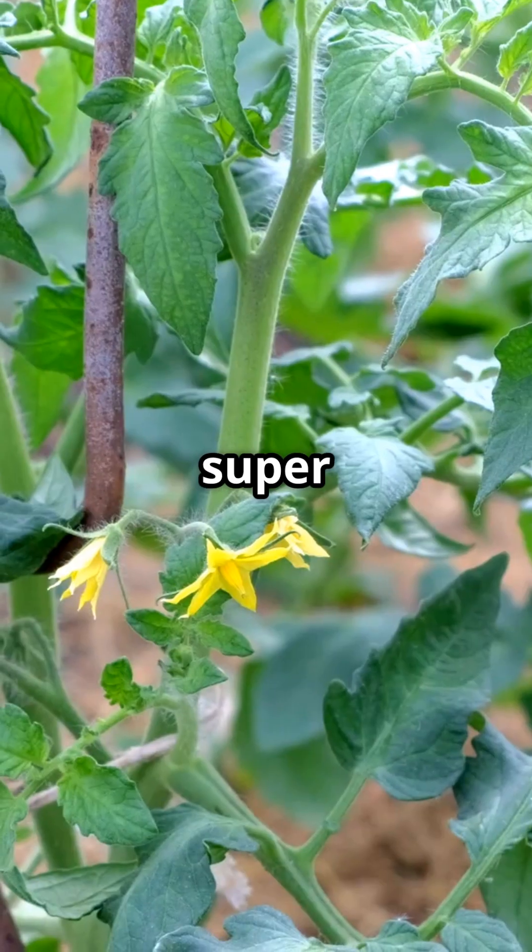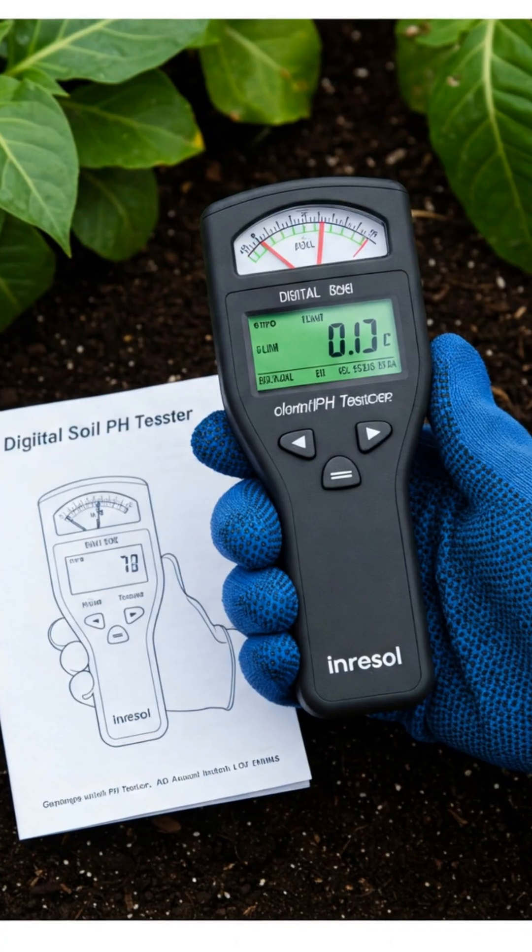Am I the only one that didn't know tomatoes are super picky about their nutrients? Let's break it down.